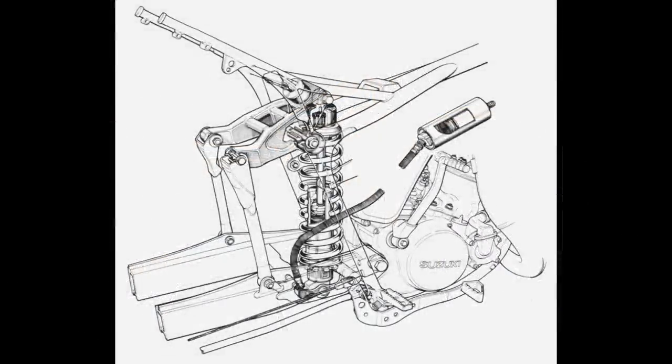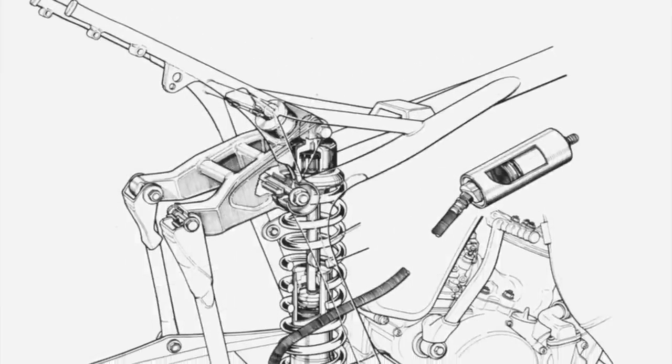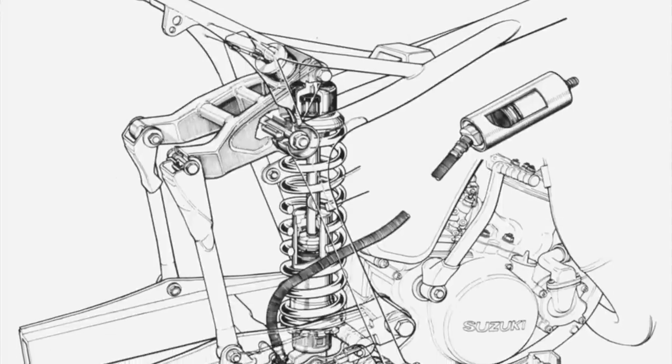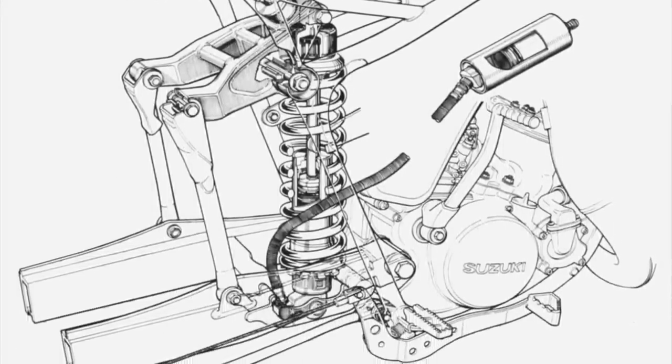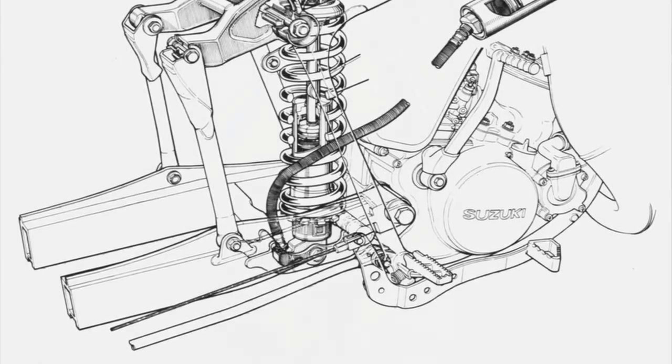Of all the changes Suzuki made in 1981, the most high-profile was probably the introduction of their radically redesigned rear suspension system. Coined the Full Floater for its unique linkage arrangement, this new design mounted a single shock in a floating position between a set of rocker arms at the top and bottom of the damper. By freeing up the shock at both ends, Suzuki believed they could provide more precise damping control and better tracking in the rough.